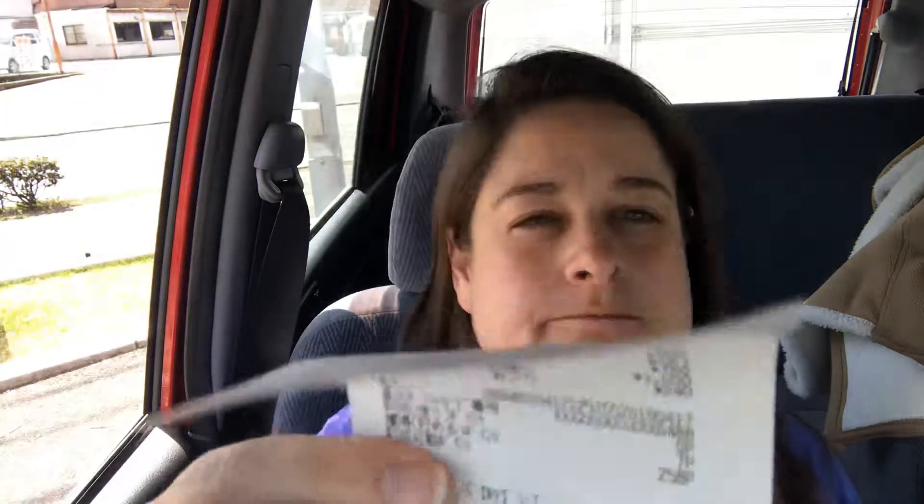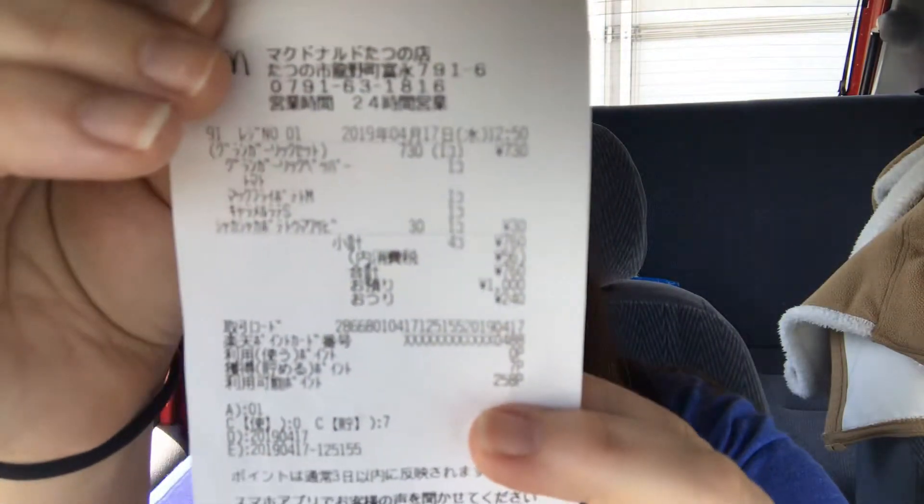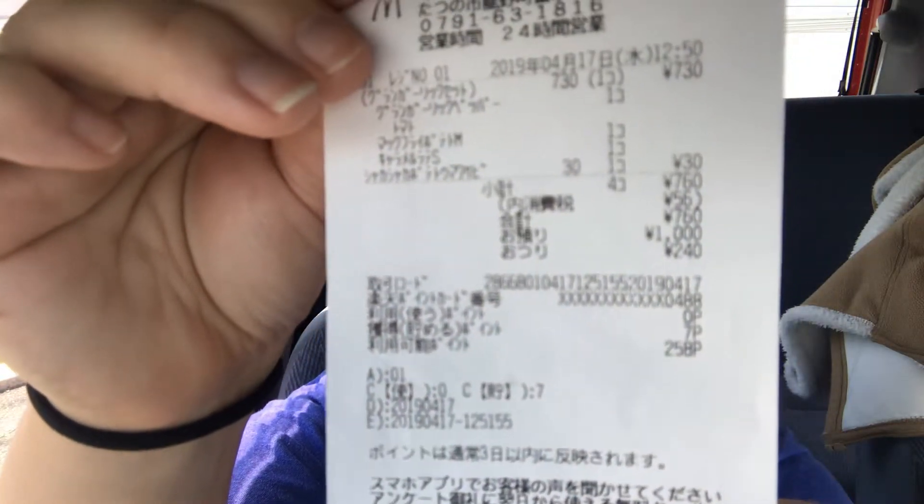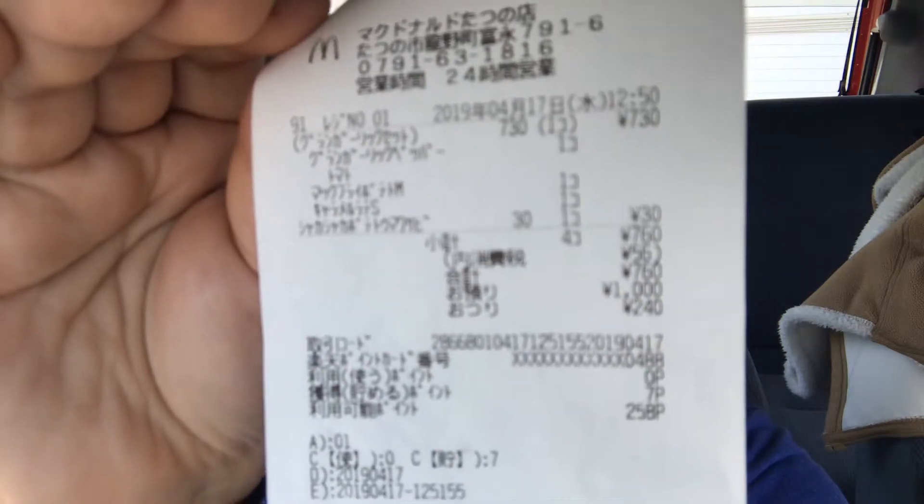The wasabi powder is an extra 30 cents — just 30 cents, whatever. I will show you guys my receipt. The total price was nanahaku rokujuu en — 760 yen. And of course I have my points for my point card.